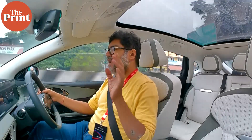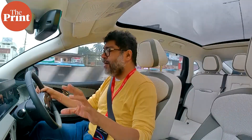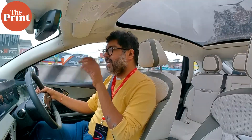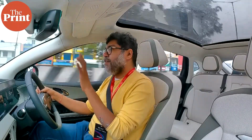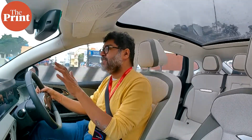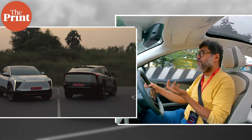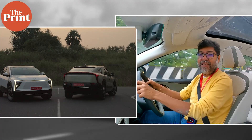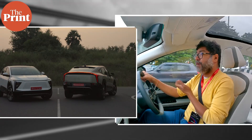I've had the XEV 9O for about an hour, and these are what I would call my first drive impressions — not final impressions. I haven't managed to dynamically test the car as yet because there's a lot of traffic heading off to office in the industrial areas south of Chennai, like Mahindra World City where we were yesterday.